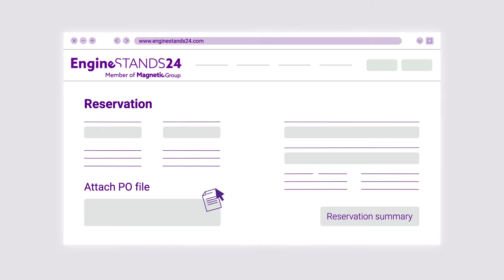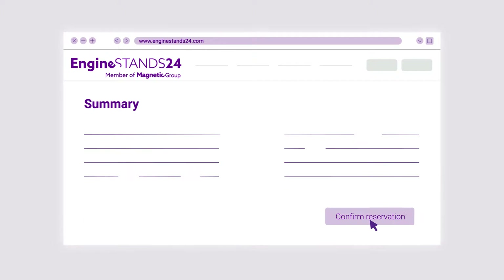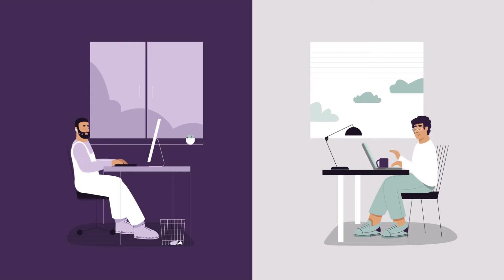The stand is reserved for two days in case you need a little extra time to prepare the purchase order. Fill in the form, reserve, and voila — you're almost done!